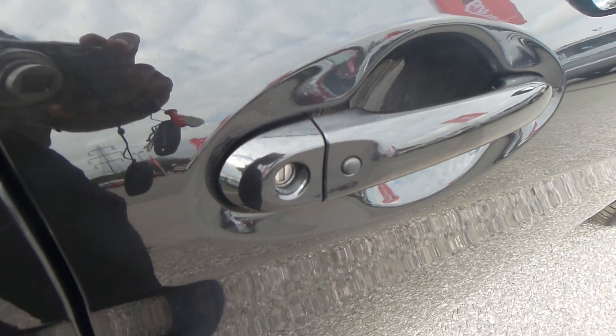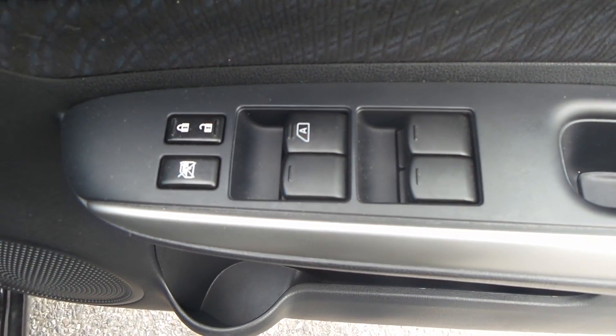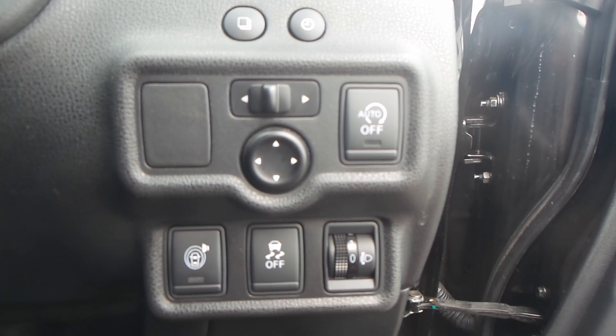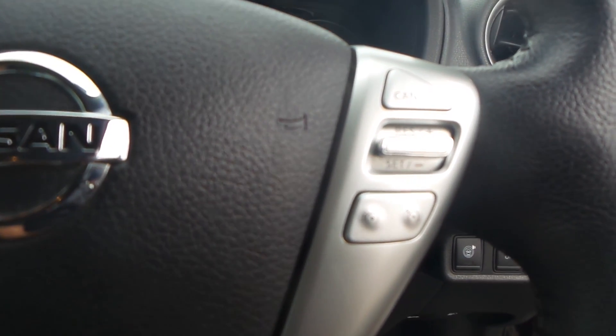This car comes with keyless entry. You also have electric windows all around. It comes with traction control, which can be turned off. You've also got your electrically operating wing mirrors and stop-start technology.